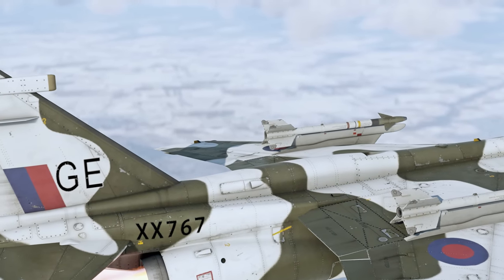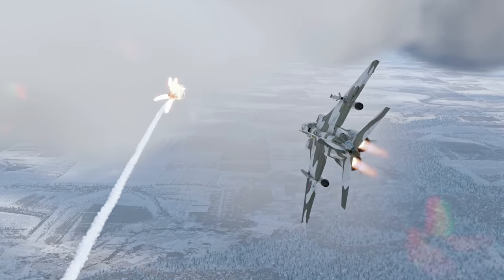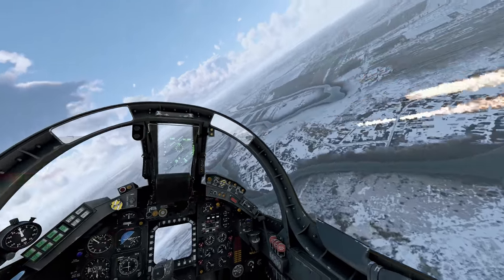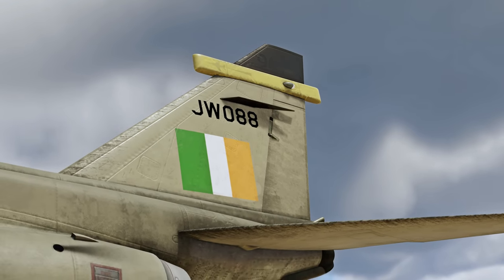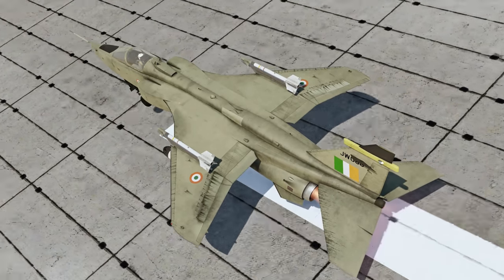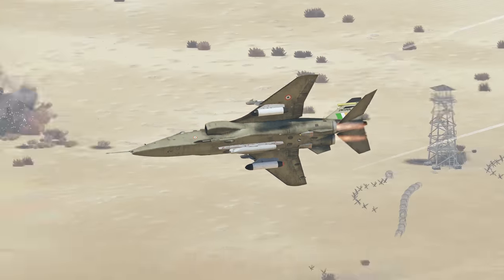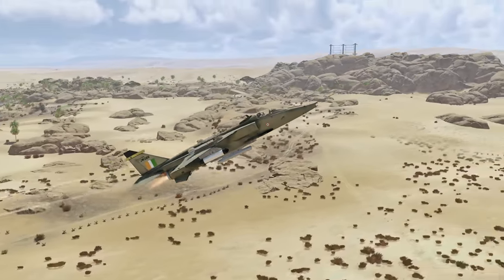Jaguars remained in service for decades and underwent a lot of modifications and upgrades. For instance, at rank 7 of the British tech tree, you can find the modified Jaguar GR1A. As of now, though, most operators have already retired the aircraft. The only country that is still employing them is India, whose Jaguars have recently received a new upgrade package. It's true that the Jaguar didn't really change the world of aviation, but the story of this iconic flying cat is still a story worth telling — at the very least, because it's one of the first ever cases when two nations came together to design a plane and succeeded.